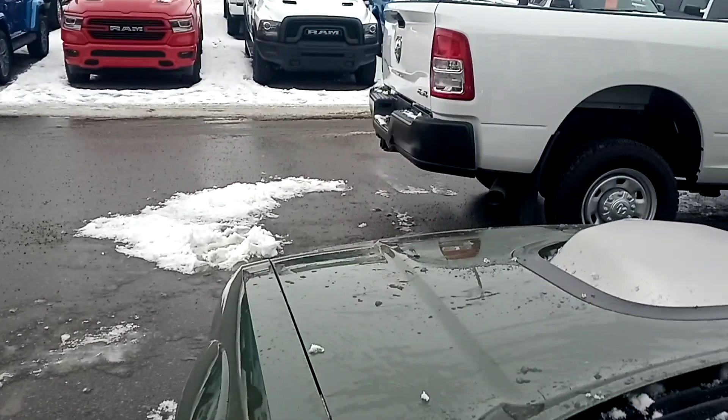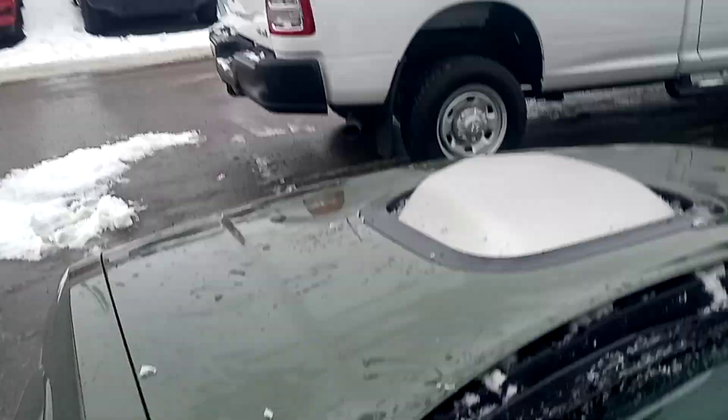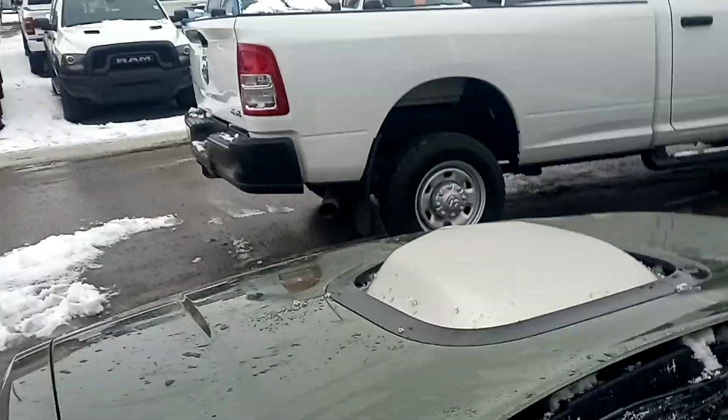I hear that sound. Lots of power to spare in this thing.